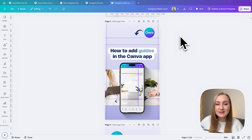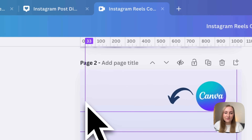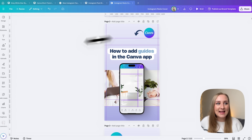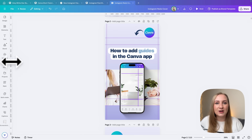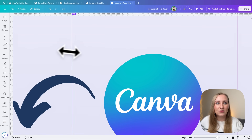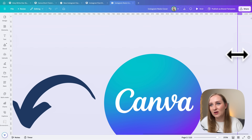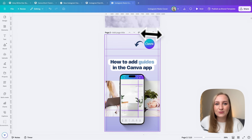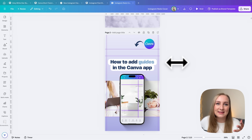Now let's jump into Instagram covers, where the situation is a little more complicated because you've got more to look out for. We add guides on the sides in the same way as the static post — 32.5 pixels from each side, so at 33 pixels on one side and 1047 from the right. Drag and place at these dimensions; if you can't see precisely, zoom in with your mouse scroll to be more precise, down to the pixel.